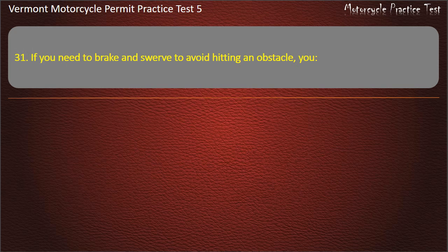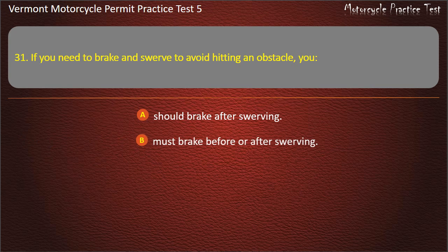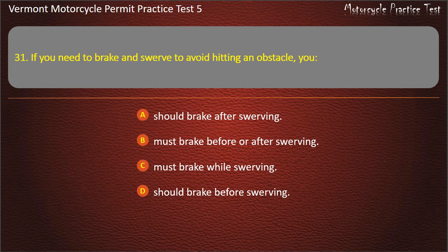Question 31. If you need to brake and swerve to avoid hitting an obstacle, you: Should brake after swerving. Must brake before or after swerving. Must brake while swerving. Should brake before swerving. Answer: Must brake before or after swerving.